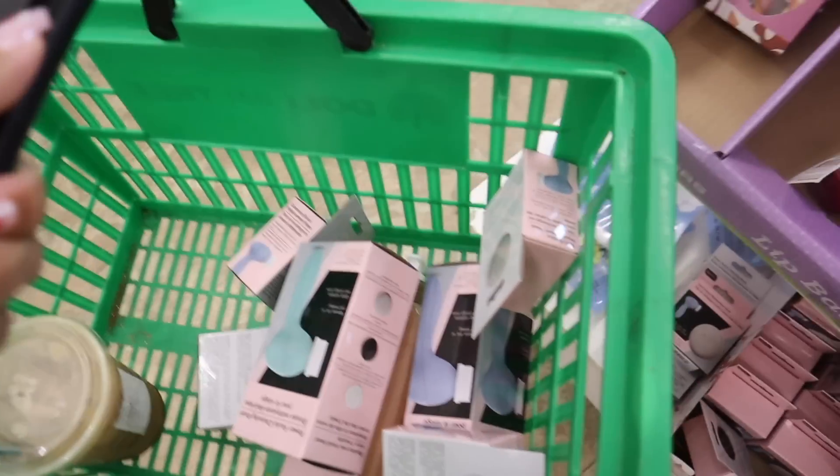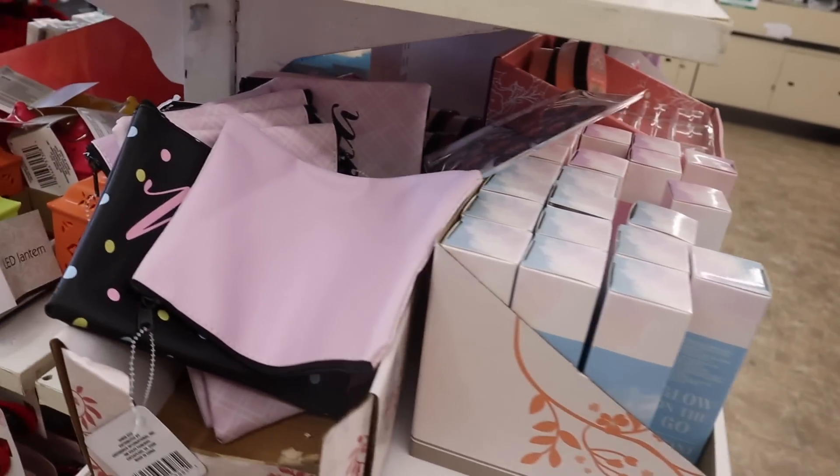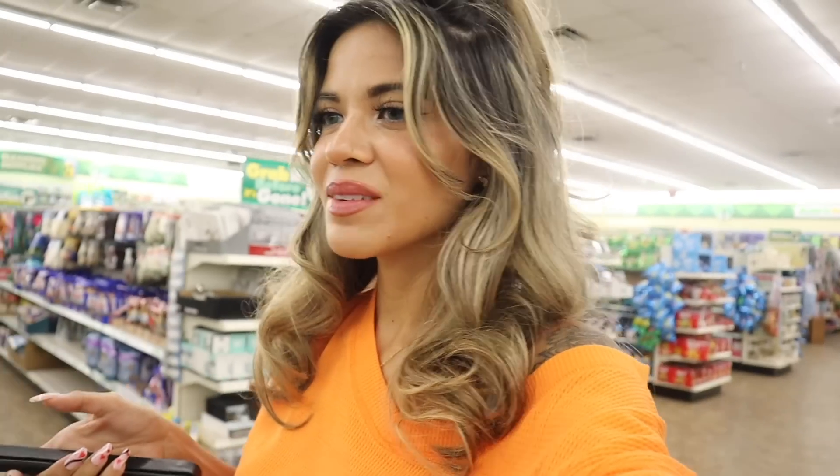We have way too much in the basket already. I went over the ultrasonic facial steamers, the bags, and the mommy-and-me sunnies. I'd love to know what you're doing for Mother's Day in the comments. We're going downtown, to the beach, and getting dinner — just relaxing. The weather here is absolutely beautiful. Comment down below your Mother's Day plans or gift ideas from the dollar store, and I finally made it to the biggest makeup section.